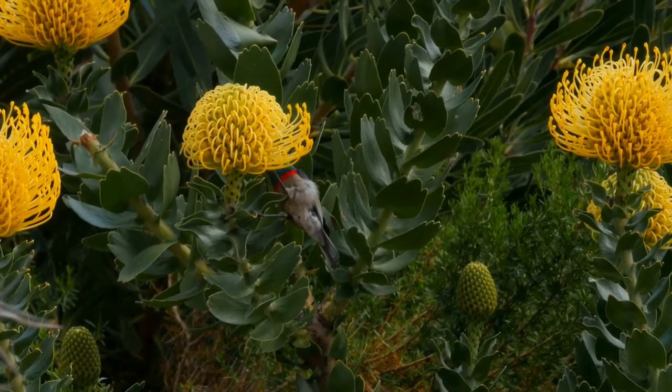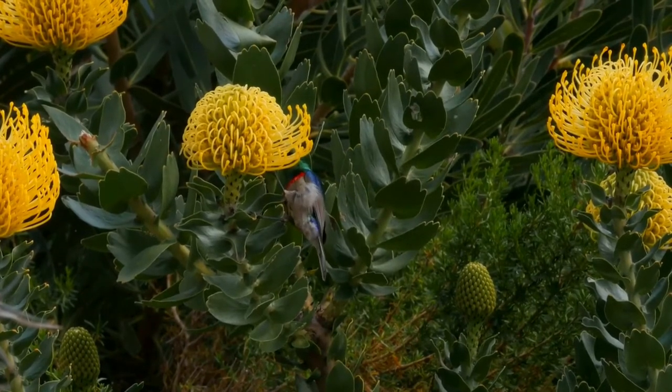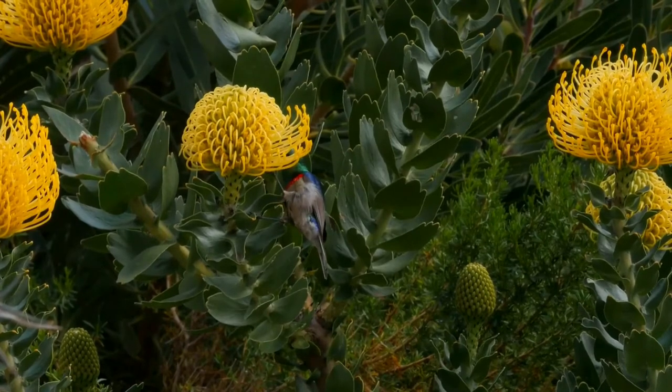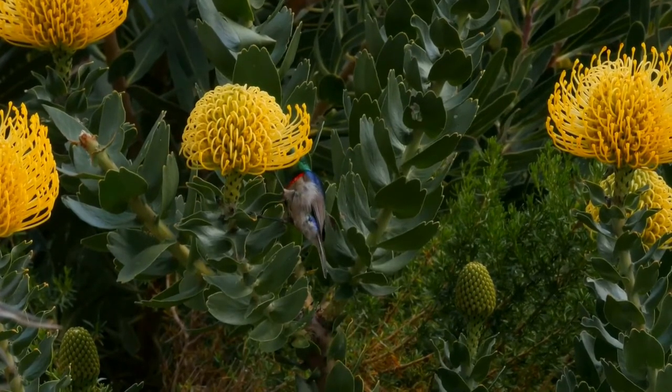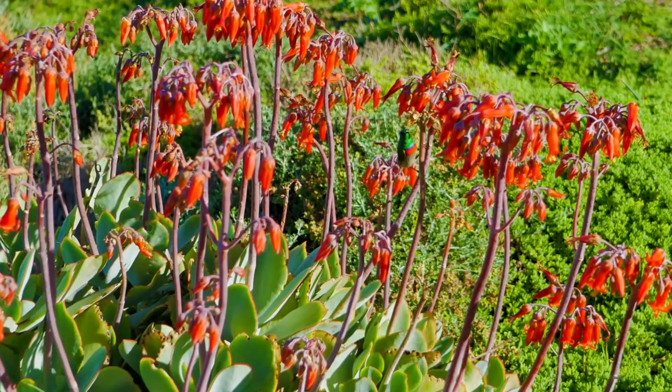The male can be distinguished from the similar greater double-collared sunbird by its smaller size, narrower red chest band, and shorter bill. The female has brown upper parts and yellowish-gray underparts. The juvenile resembles the female.